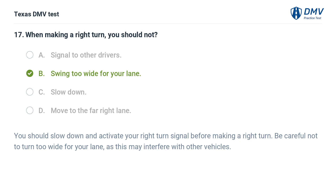The correct answer is B. Swing too wide for your lane. You should slow down and activate your right turn signal before making a right turn. Be careful not to turn too wide for your lane, as this may interfere with other vehicles.